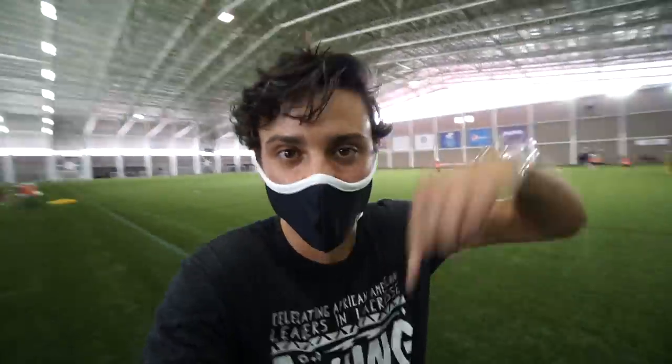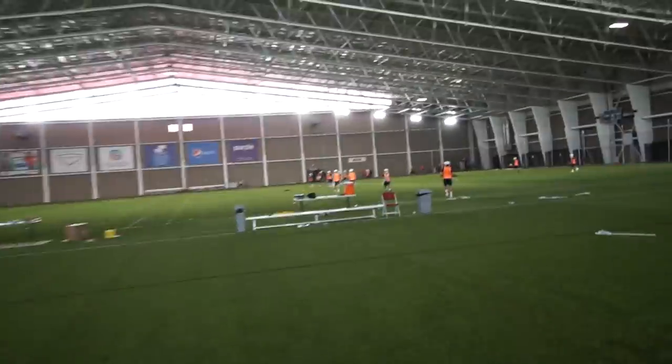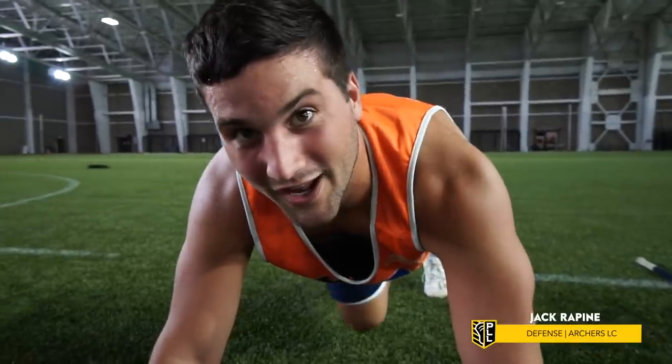So you probably saw these two fields on the way in — this is the indoor training facility. Teams can get out of the Utah sun and practice here with their full squad with plenty of room to roam. Atlas is practicing over here, Archers over there. There is a lot of space. This place is sweet — two fields side by side. It's 100 degrees outside right now, so keeping everybody healthy in here. It's really cool — not hot.